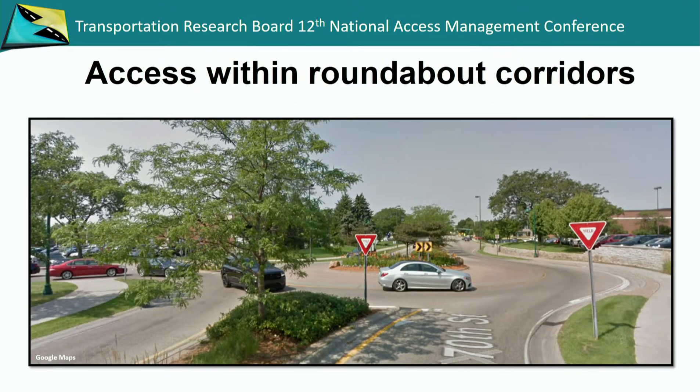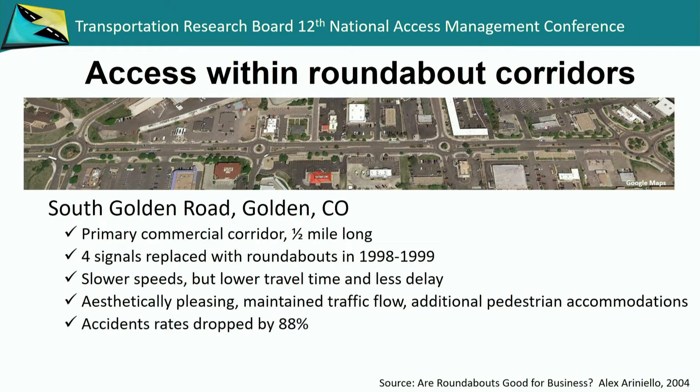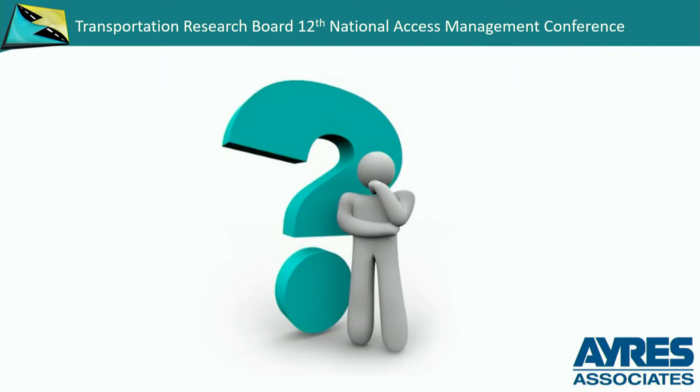Corridors are good treatments for access control. The Golden, Colorado example — their sales revenues did increase once this was done. They do have some median left turn openings in the middle, and if safety issues arose they have the ability to come in and restrict those full access points through the roundabouts.